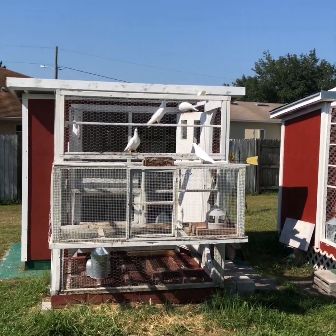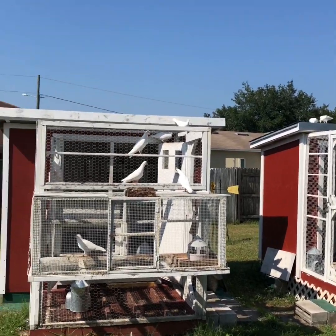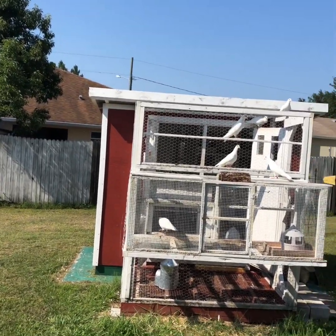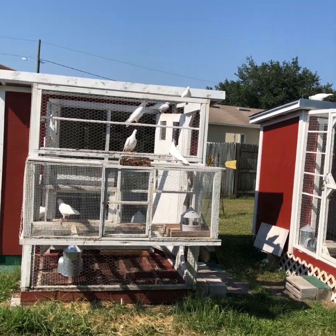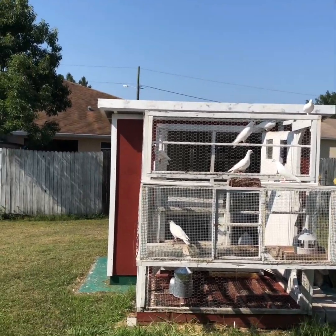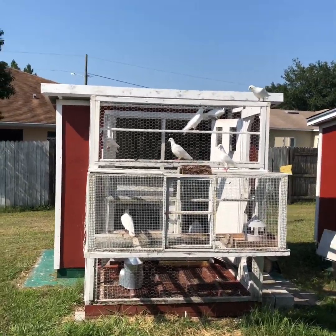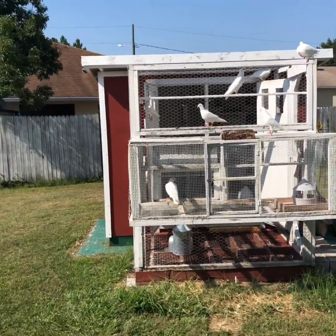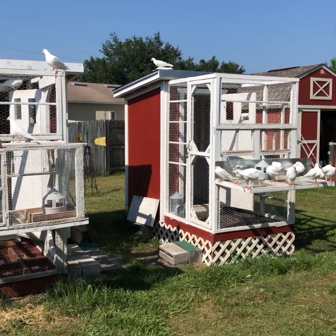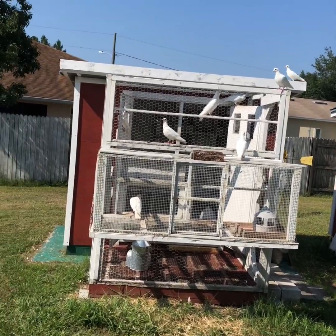We also have three other ones that started flying — they actually did a couple of circles but they landed on the house and now they're back down. So I got one still out there and the rest are starting to flap around again. So we'll see.